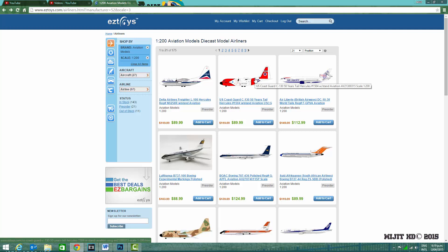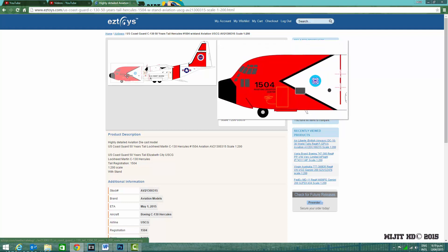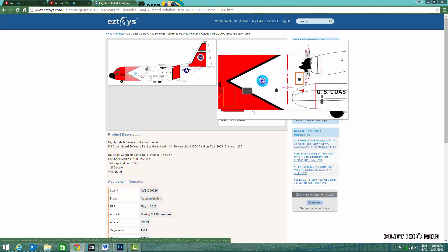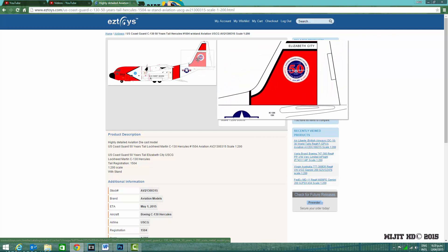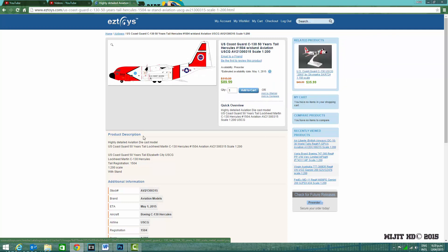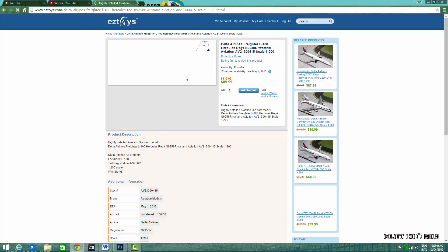Then we have a US Coast Guard C-130 50 Years tail with the registration 1504. Personally, I'd really love to see a Royal New Zealand Air Force C-130J model, just because I've been on them and it is my national air force.